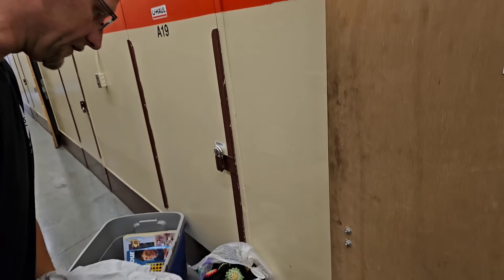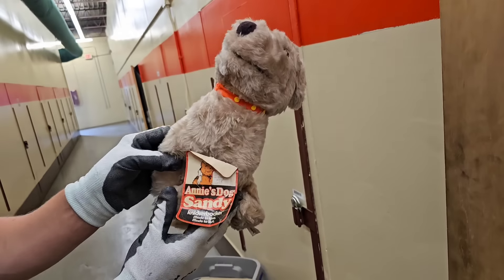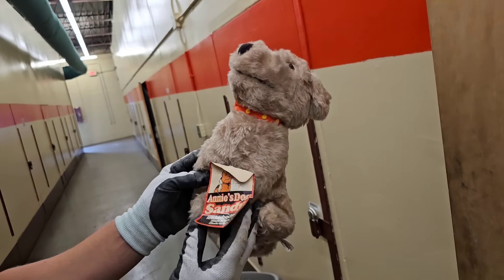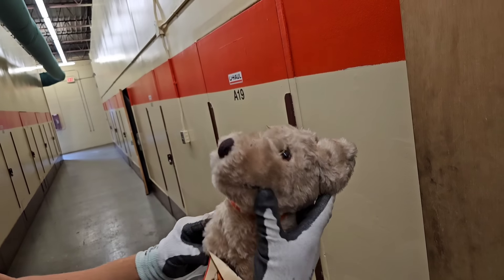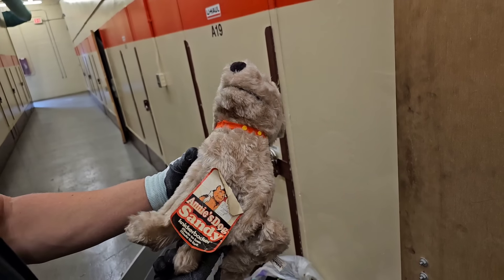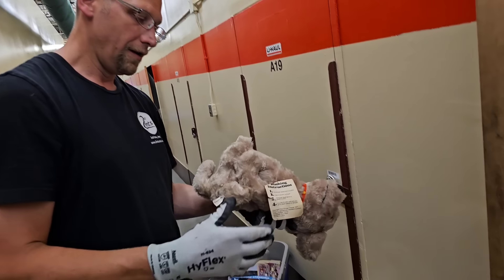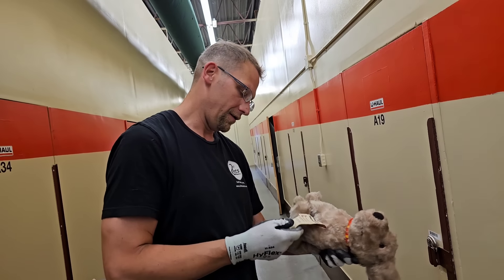They'll be worth like $20-$30 bucks a piece — easy. And then this — Sandy! Knickerbocker toy. Original tag still on there. I would never know if the tag was on there. I didn't know that was Sandy. Sandy is Little Orphan Annie's dog — she had a dog, she was an orphan. That dog looks expensive. Did you ever see the movie?